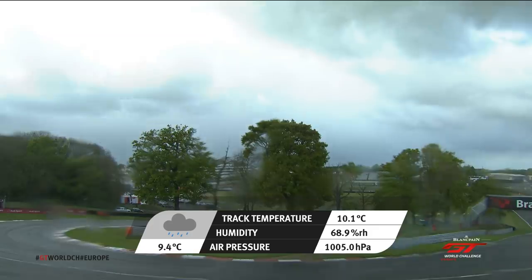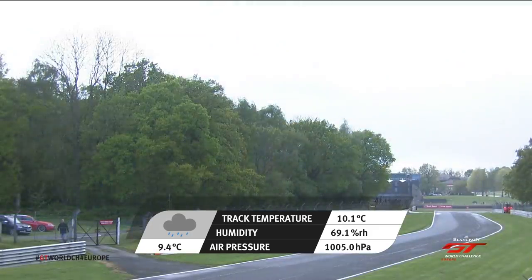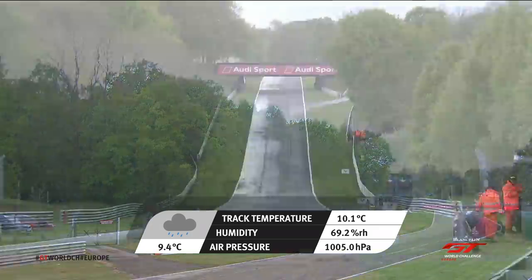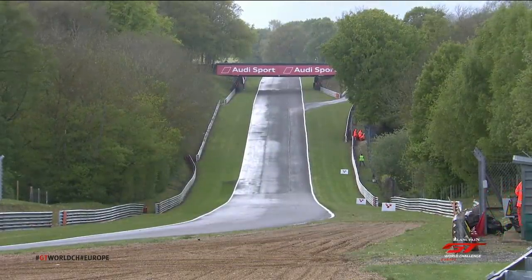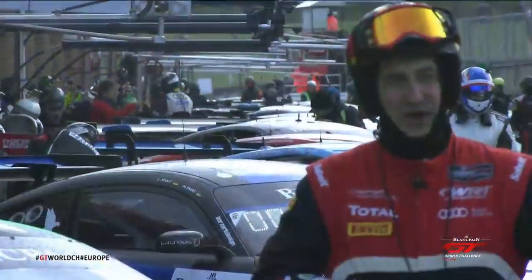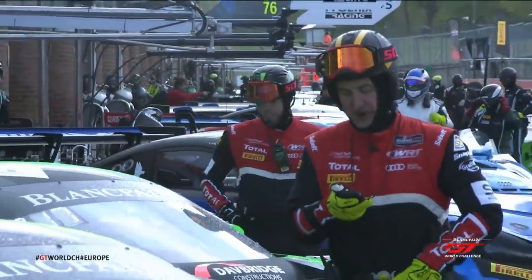Who knows what the next hour has got in store, but it could lead to a very jumbled race grid. David Addison and John Watson are trackside. It's been a very odd day weather-wise, and now the teams are trying to second-guess the elements and know exactly when to go out.